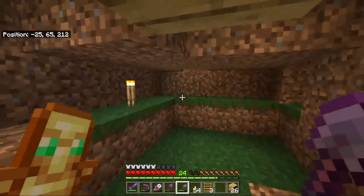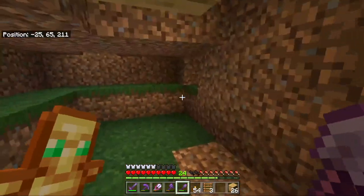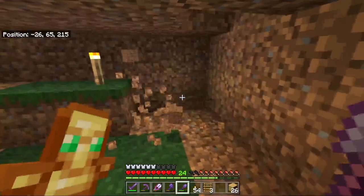Can I quickly interrupt this satisfying block placing to say, wow, there was a little hole under here. Sure does make my job of mining dirt a little bit easier. Anyway, let's get back to the fun.